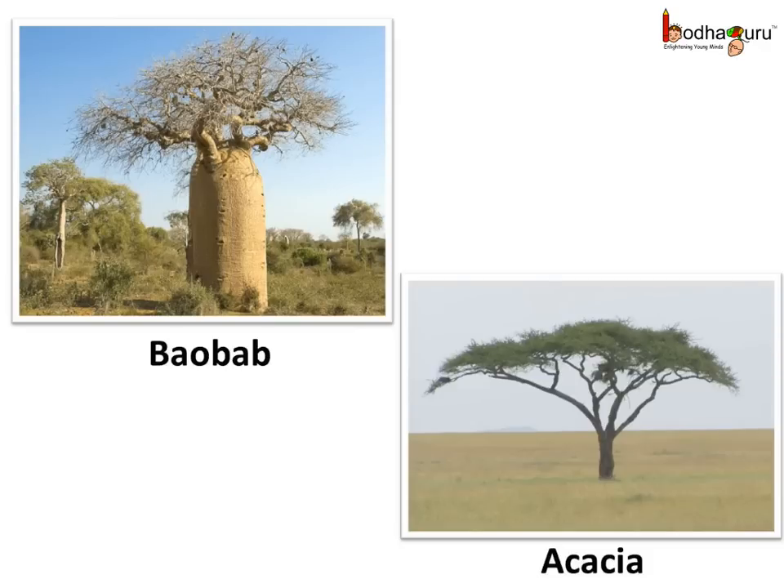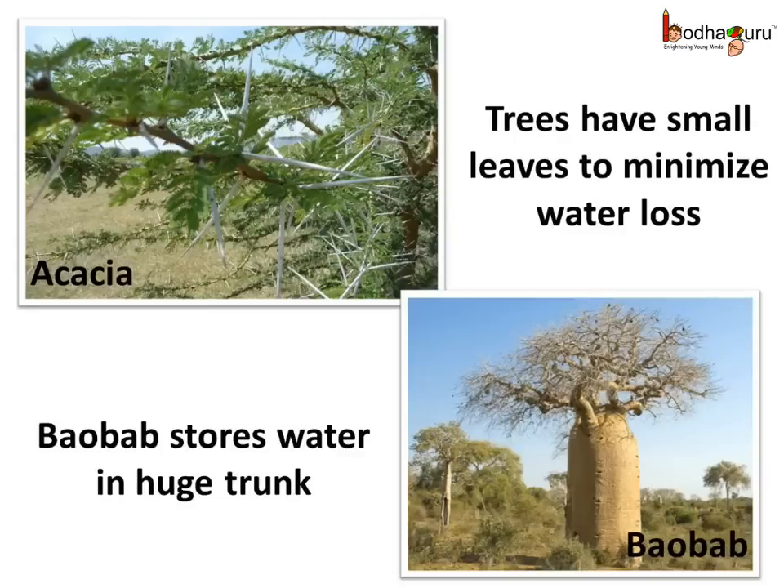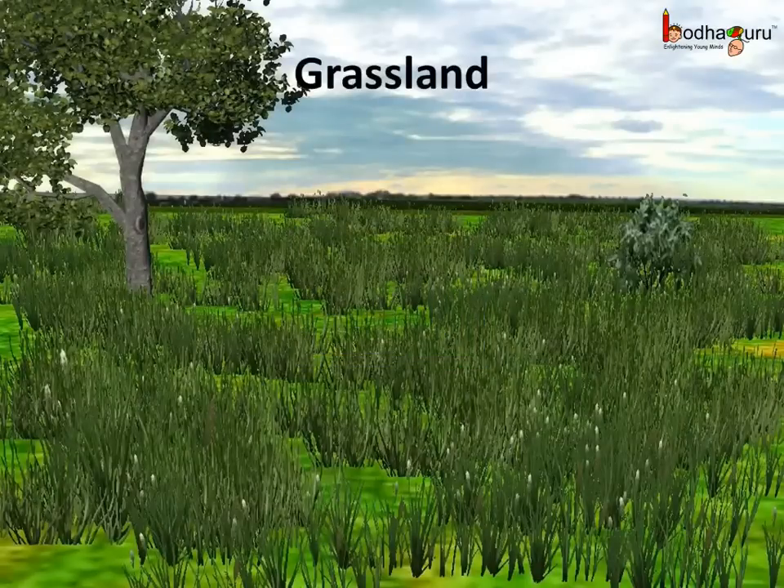And what about the plants? The grassland plants also live with little water, like the grass, baobab, acacia, etc. The trees usually have small leaves to reduce water loss in the transpiration process. The acacia tree has long roots that can access water very deep in the ground. Also, the baobab tree can store water in its huge trunk. And lastly, in the grasslands the plants usually have flexible stems which can bend easily instead of breaking when the wind is strong.